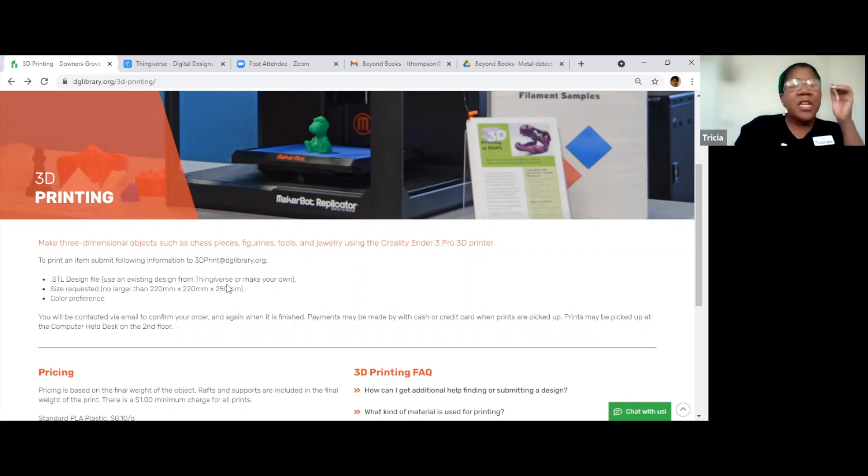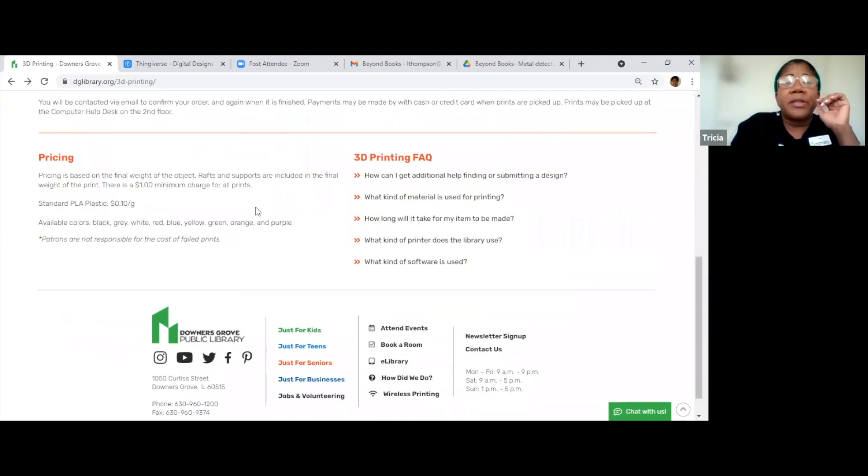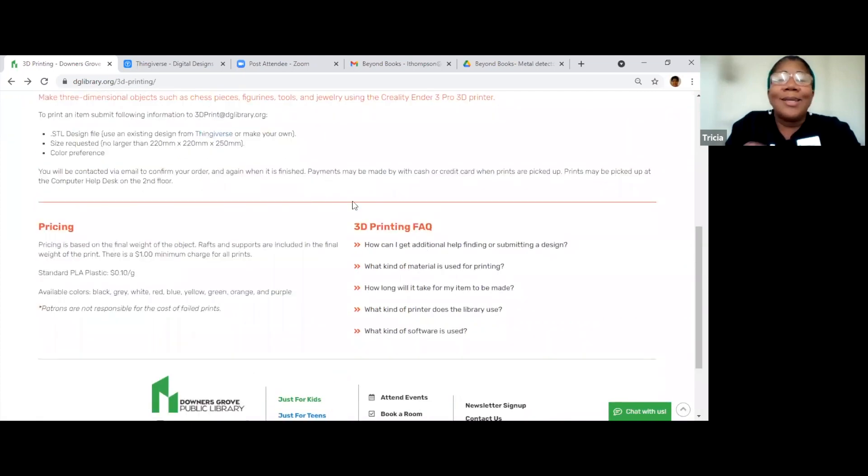To print an item, you submit the following information to the email address listed here — that's what I did. I just told him what I wanted, and he got right back to me and said, 'Oh, we can't get that in that color,' or 'That size is kind of wonky, can we adjust it?' So once you send it to them, they'll contact you and say, 'Yeah, we can do that and we'll get it done for you,' and he'll tell you how long it takes.